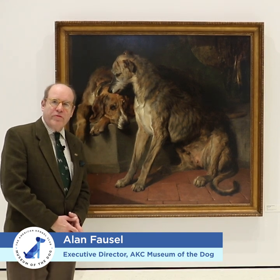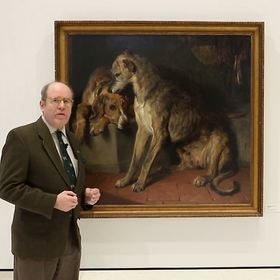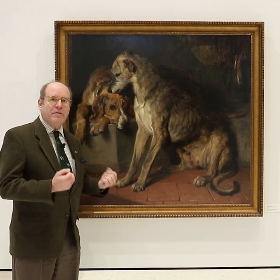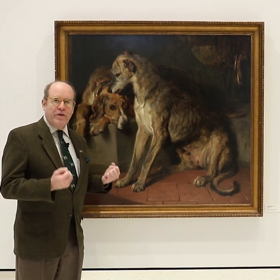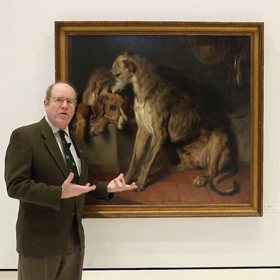Hi, I'm Alan Foss, Executive Director of the AKC Museum of the Dog in New York. Today we're in front of one of the great gems of the collection. It's a painting by Sir Edward Henry Landseer, Victoria's favorite painter and one of the great painters of dogs of all time.